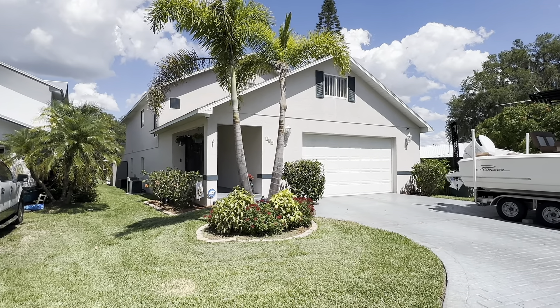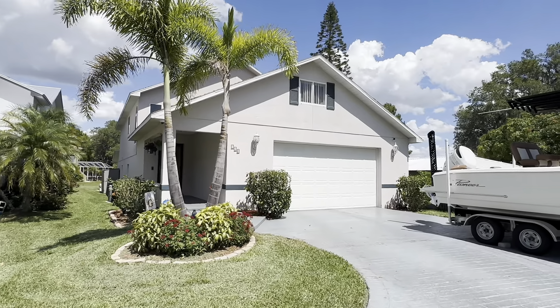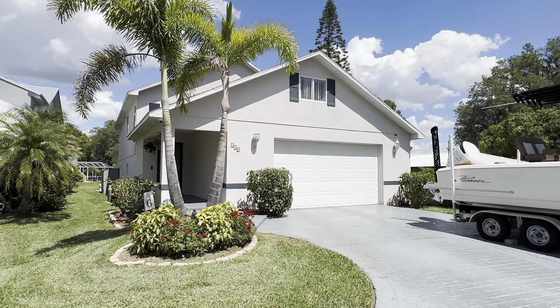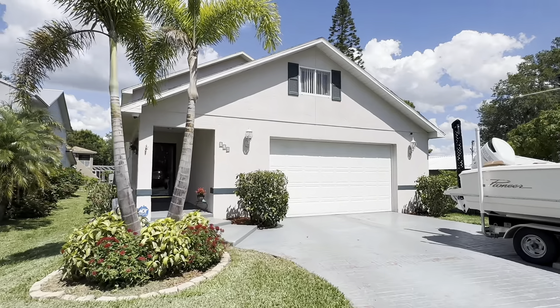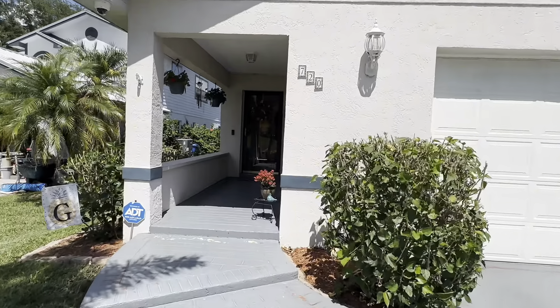Good afternoon, it's Brian Stevens at EXP Realty. I want to show you 720 Lake Jesse Drive. This is a really beautiful, well-kept home. Five bedrooms, four baths. It is on the chain of lakes and it's a pool home.